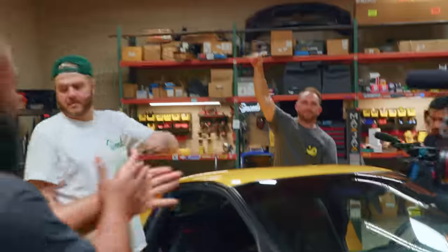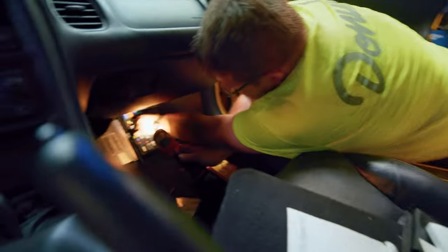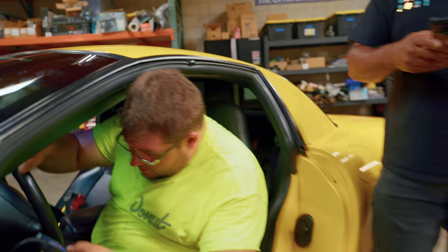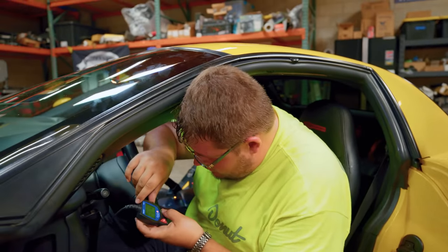Can I get a fuse? Yeah! That's sabotage three — three left. Hey, the OBD2 reader started up! Look at that! Woo!